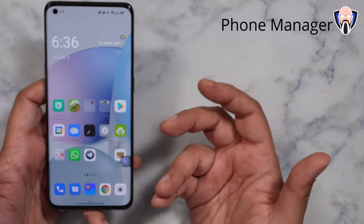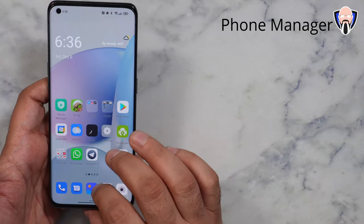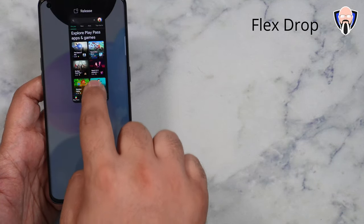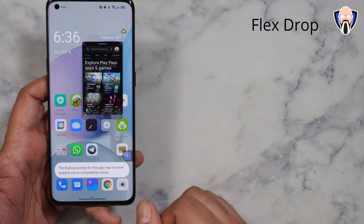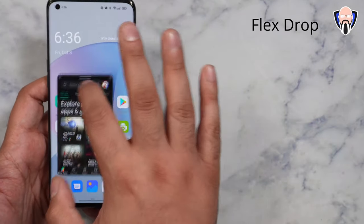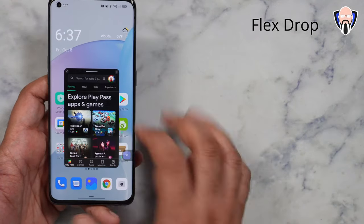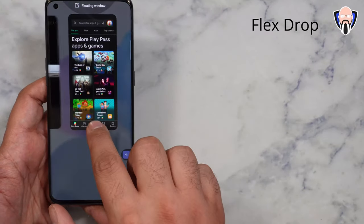Last but not least, one of the really nice things is they've updated the FlexDrop application. Let's open up the Google Play Store — you'll notice right there, floating window. FlexDrop automatically opens up at the top. If I interact with the window, I can scroll through and get it done. I can now also move it and dock it to the left, which is one of the nice things. So if you're using an app and want to come back to it, you can swipe back, do whatever you want, bring it back, close it, or even bring it up as a full screen app.